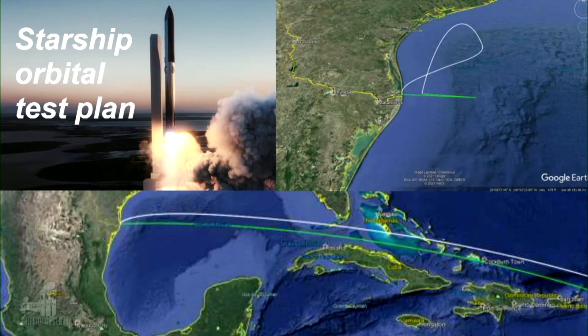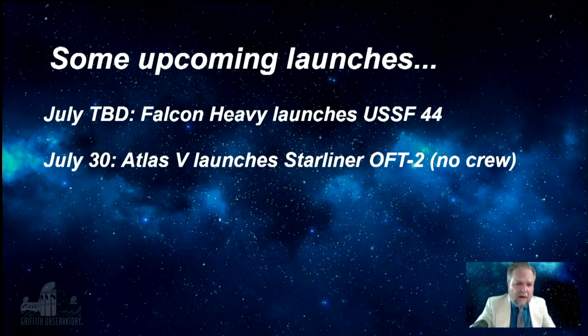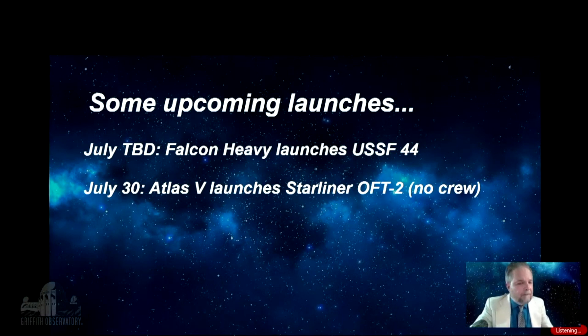They're going to land the second stage in the water somewhere off the island of Kauai in the Hawaiian Islands — not a proper landing, but that's the plan. It's been proposed, and maybe August or September, we'll see. As for upcoming launches: in July, there's a date to be determined for a secret military launch of the Falcon Heavy — the three rocket core stage version of the Falcon — launching a mission for the Space Force. At the end of the month, we may also have a flight of the Boeing Starliner spacecraft, designed to carry people. It had trouble on its first mission to the ISS and didn't get to the station, but they've decided to go ahead and do a repeat flight.